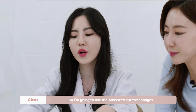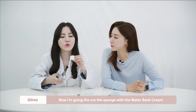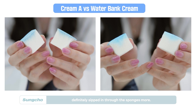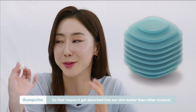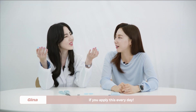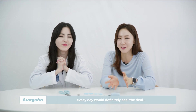After 30 minutes, I'm going to cut the sponges with scissors. Cream A has been absorbed this much. And now cutting the sponge with the Water Bank Cream — wow, the Water Bank Cream has definitely seeped through the sponge much more deeply! So that means it gets absorbed into our skin better than other creams. Now you see why I recommend this product — you can clearly see how fast it gets absorbed. So imagine what this cream would do to your skin if you applied it every day. I thought the water drinking challenge would be enough, but having this water bank cream on my face every day would definitely seal the deal.